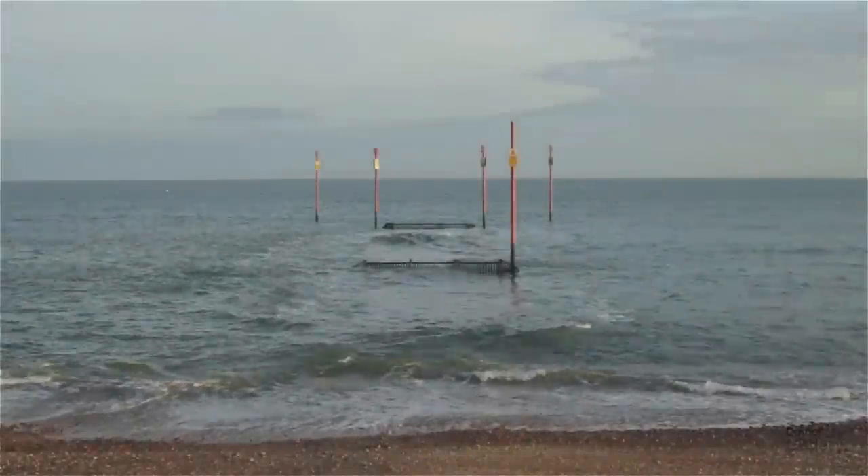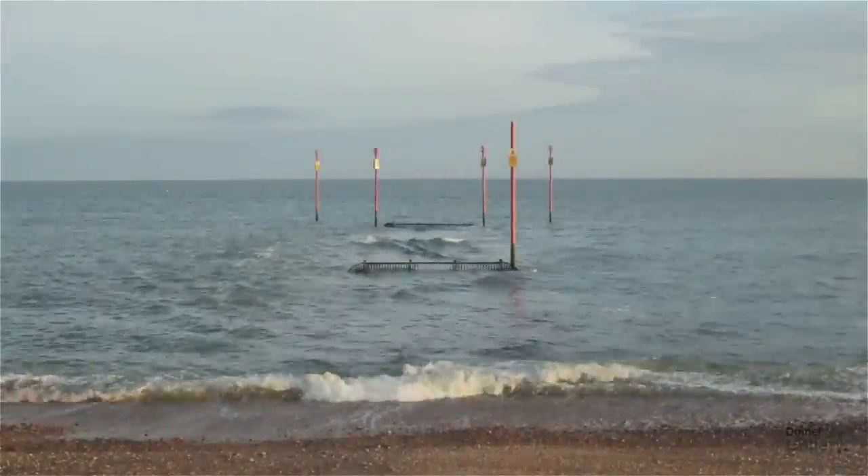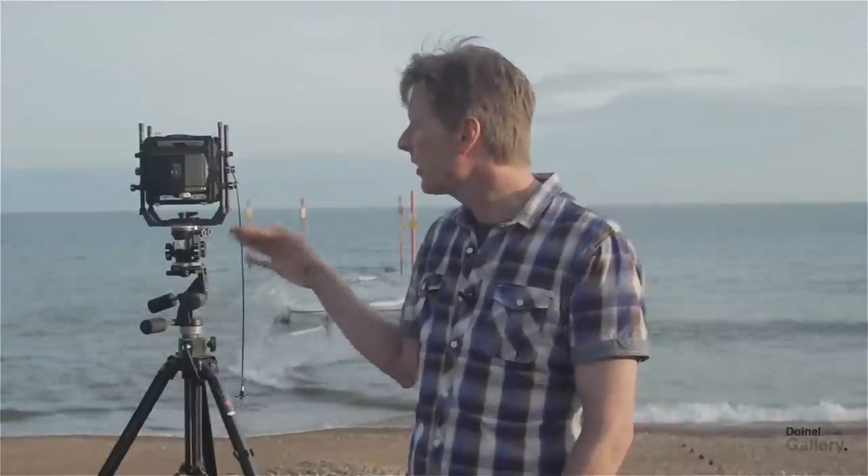I used to come down to this place and just think and watch the pier and the sea and I just found it really peaceful. It was kind of my way of meditating I suppose. And then one day I was here and the sky was green, sort of lovely olive green, and it was reflecting on the sea and the sea was the same colour.